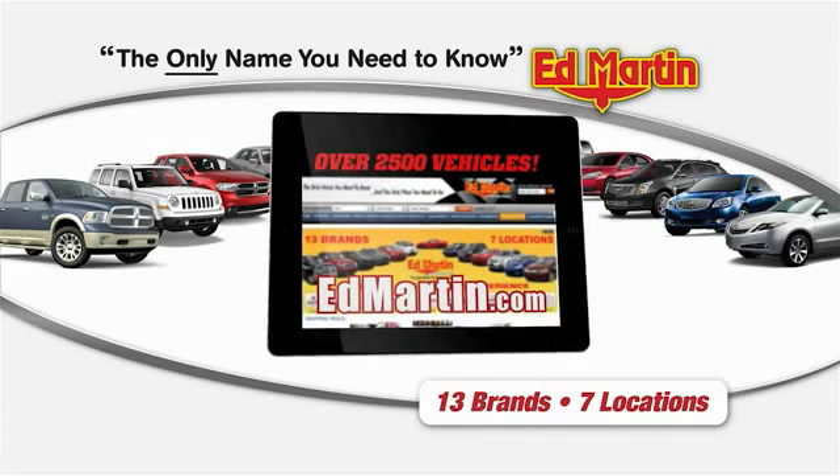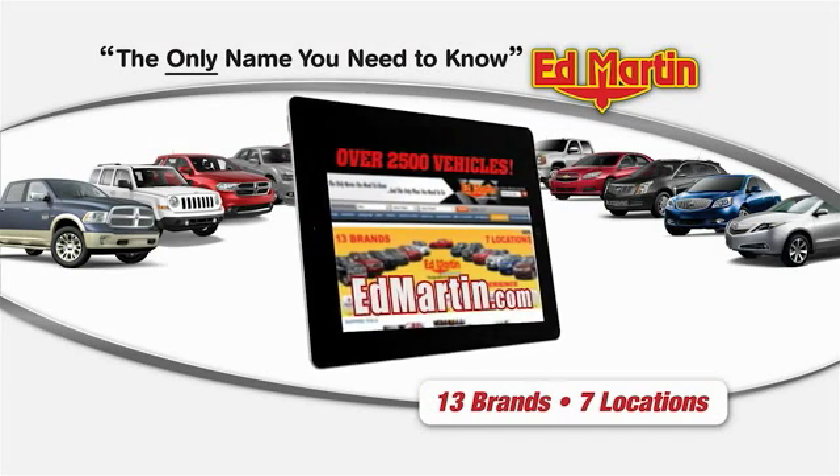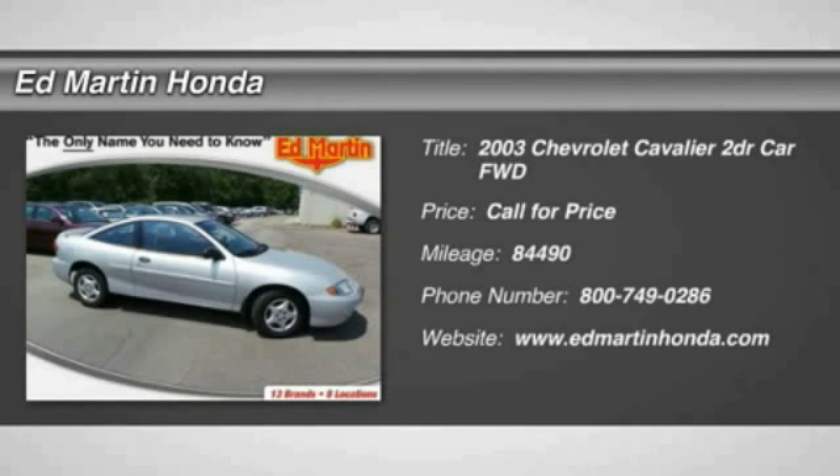Thank you for clicking our video. You can shop 2,500 more cars and trucks online at edmartin.com. The 2003 Cavalier.